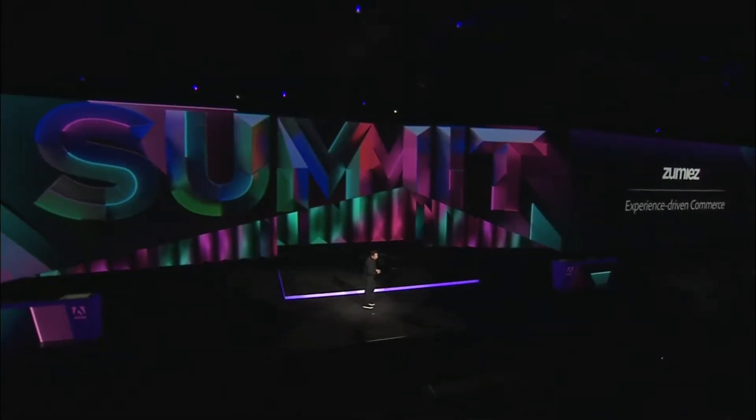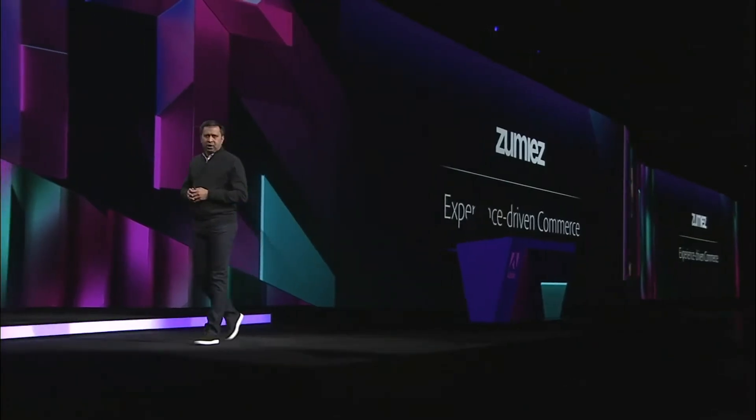Next up is commerce. Experience-driven commerce is all about being able to serve personalized shopping experiences and content at every single customer touchpoint. Jennifer Small, a solution consultant at Adobe, with the help of friends at Zoomies, a leading lifestyle retailer, is going to show you how content, commerce, and personalization all come together for a seamless experience. Please welcome Jennifer to the stage.